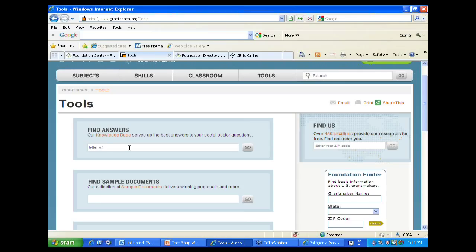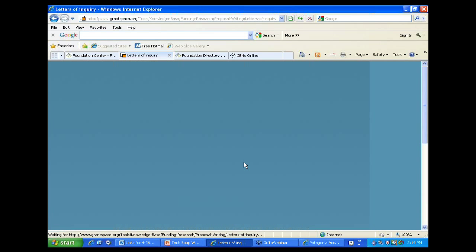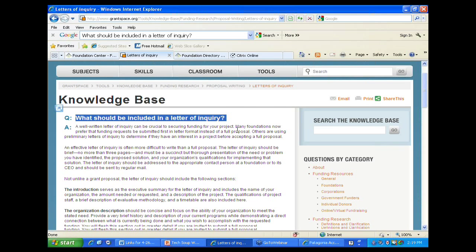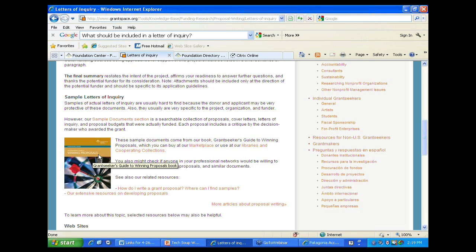What most people use our tools section for is the knowledge base's find answers section. For example, if a funder says to send in a letter of inquiry and you don't know what that is, you can search the knowledge base for 'letter of inquiry' and get eight results. The answer tells you what should be included in a letter of inquiry, here's how they go, and here's where you can get samples. From our grant seekers guide for winning proposals, you can find sample documents showing you how to write a letter of inquiry.